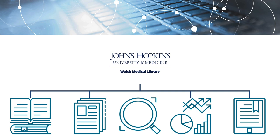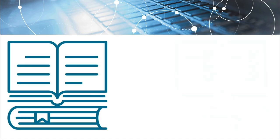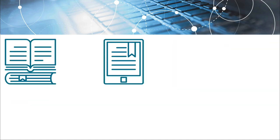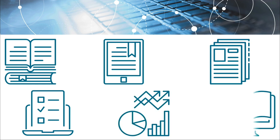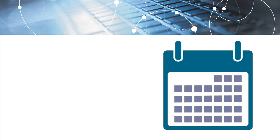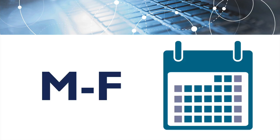Interlibrary Loan is a free service that you can use to request and receive print or electronic items such as books, journal articles, conference papers, book chapters, reports, and theses. Interlibrary Loan requests are processed daily, Monday through Friday.